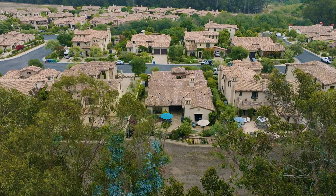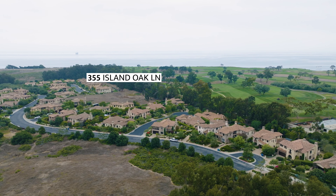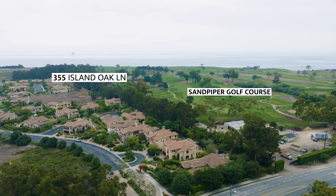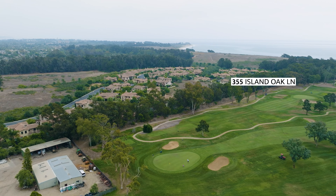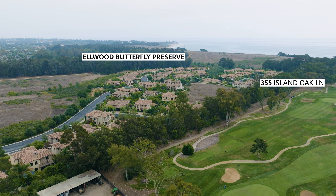This home is situated on the west side of the community, next to the serene nature preserve, making it extremely private. Enjoy the nearby Ritz-Carlton Bacara Resort, Sandpiper Golf Course, the Elwood Butterfly Preserve, or follow the trail right outside your door for a hike leading directly to the beach.